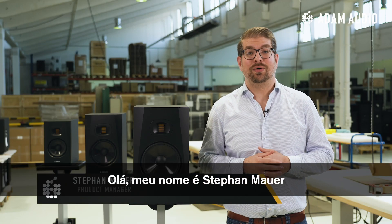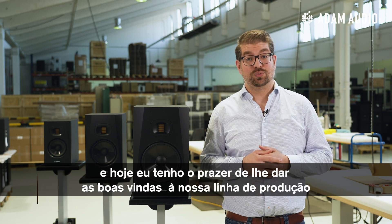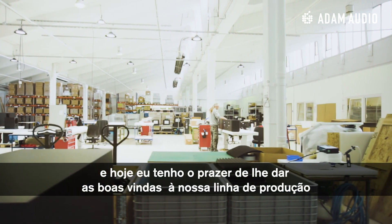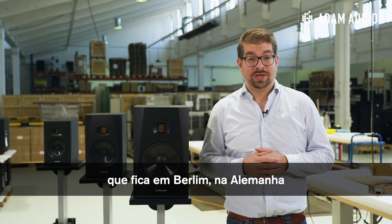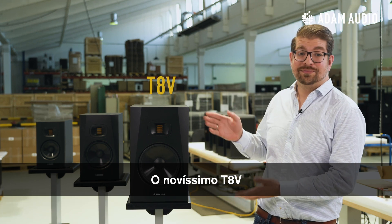Hi there, my name is Stefan Mauer. I am managing products at Adam Audio, and today it's my pleasure to welcome you to our production hall right here in Berlin, Germany, to introduce to you our latest studio monitor, the all-new T8V.